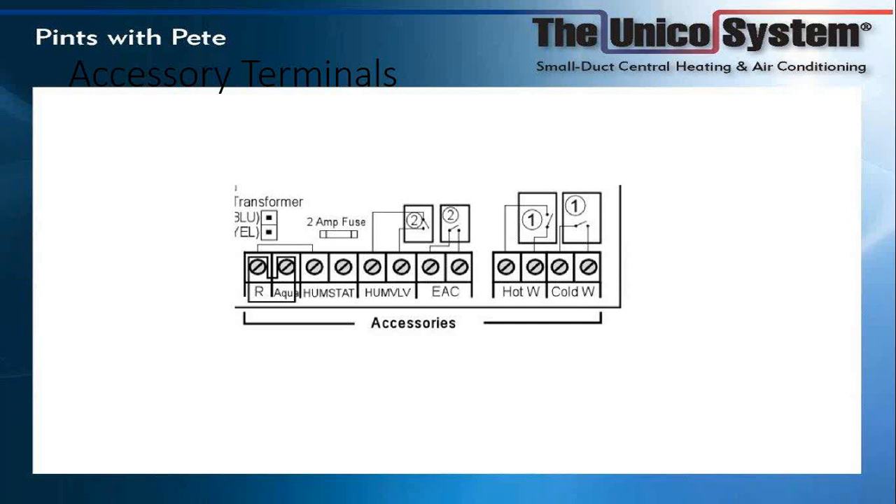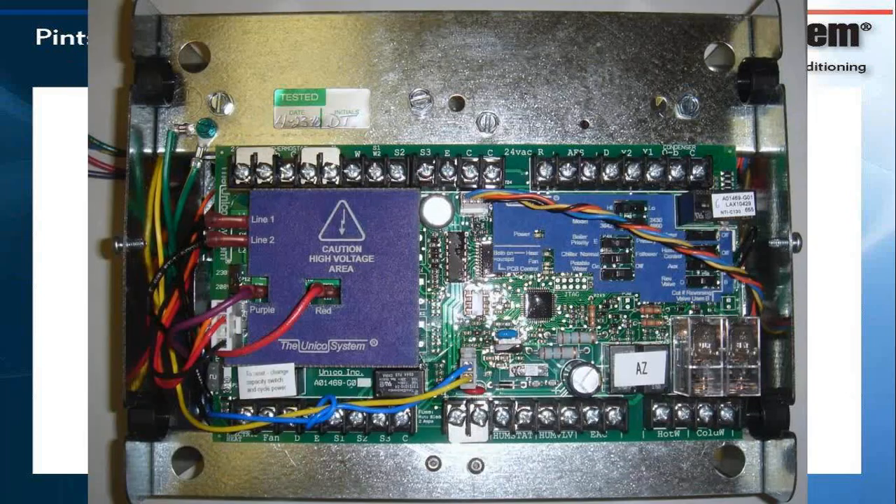There is a 2-amp automotive fuse with this system. We actually include a backup fuse as well — in case you blow the main fuse, there's a backup. If you blow the backup, you probably need to find out why it keeps blowing fuses. These are standard automotive 2-amp fuses, so they're very easy to find.